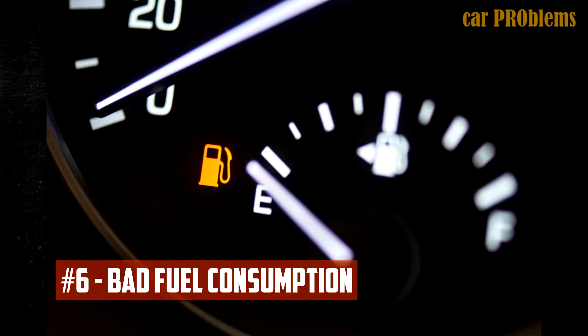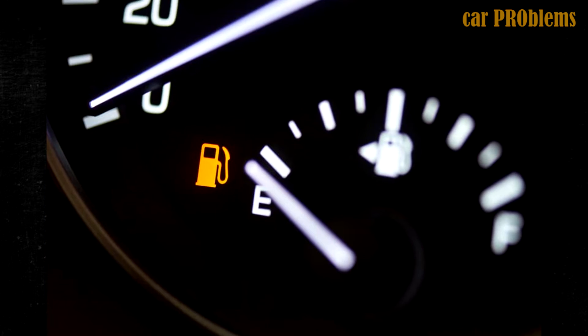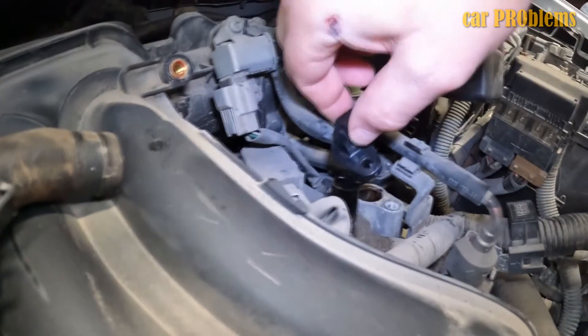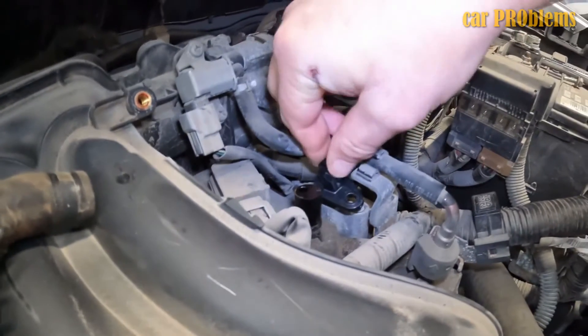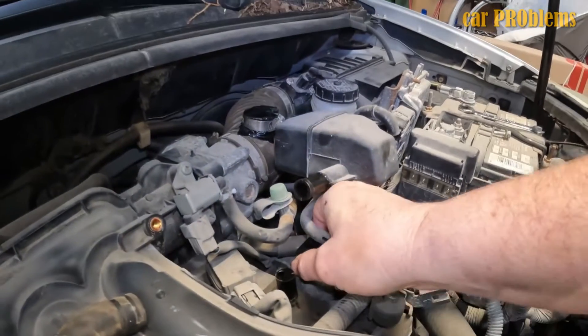Bad fuel consumption. Higher fuel consumption can result from the camshaft position sensor's reduced power. This is fairly uncommon, but it is not impossible. If you notice high fuel consumption, connect your OBD scanner and look for any camshaft position sensor-related codes. There is a good chance they will be there.